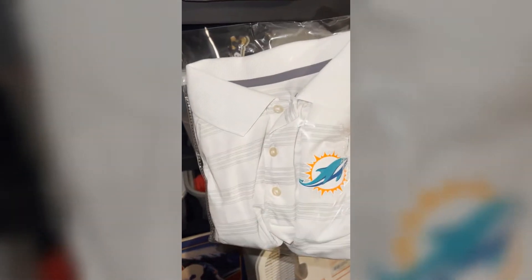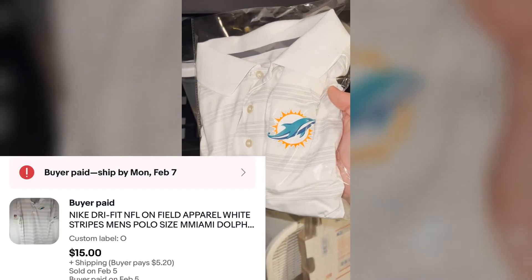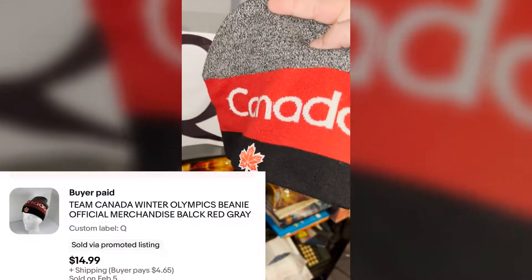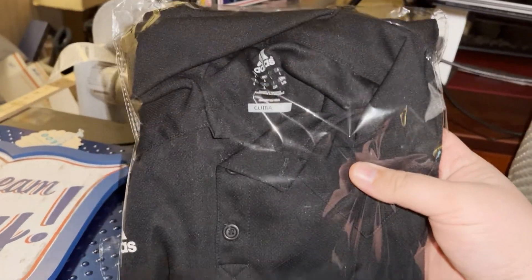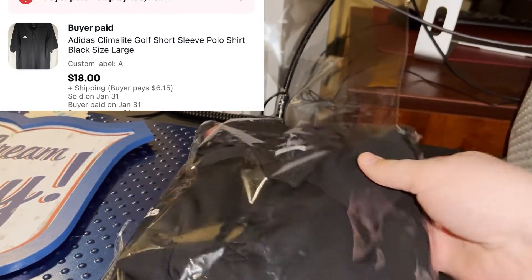We got this Miami Dolphins NFL Apparel polo, got it at Goodwill for four dollars, sold it for fifteen dollars plus shipping. For eBay orders I got this Canada beanie, got it at Goodwill for two bucks, sold it on eBay for $14.99 plus shipping. I got this shirt at a yard sale for a little over a dollar and sold it for $18 plus shipping.